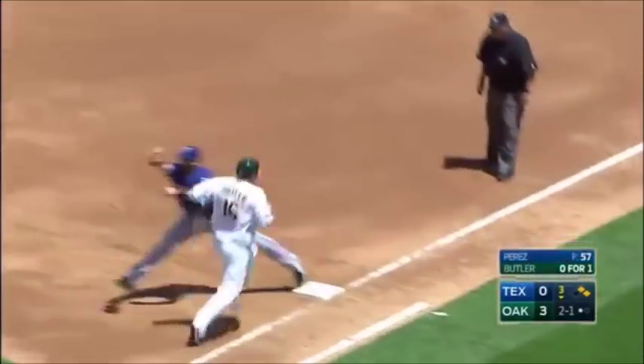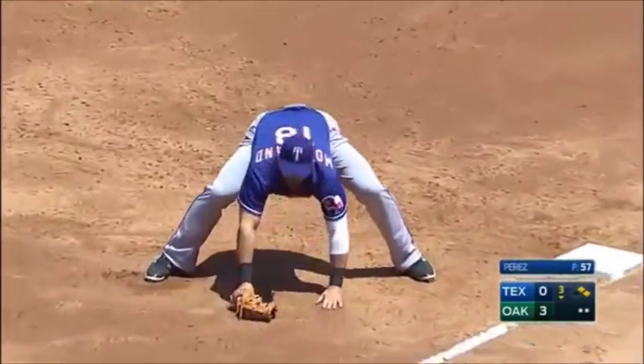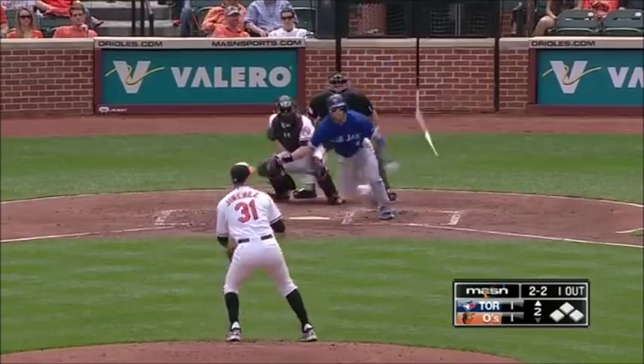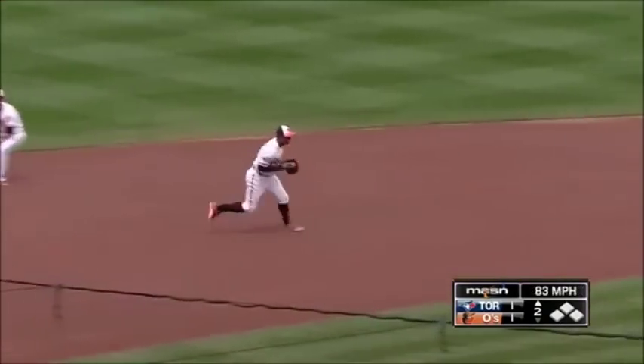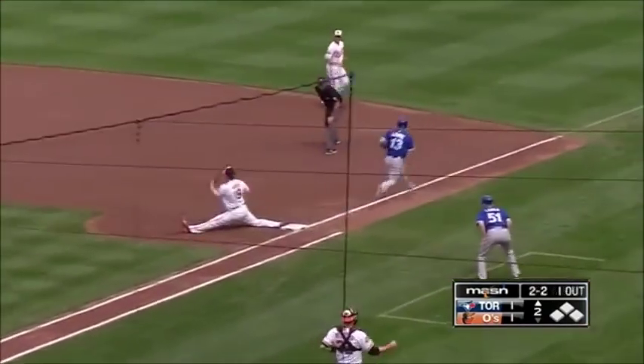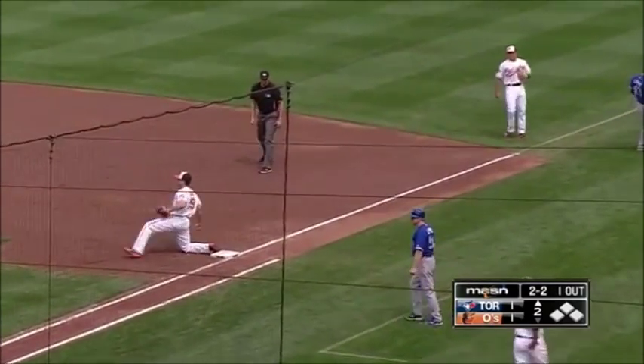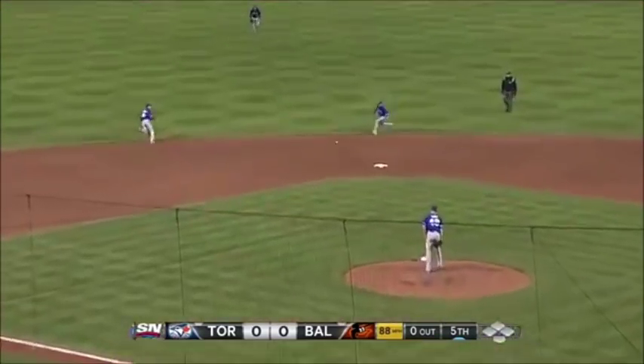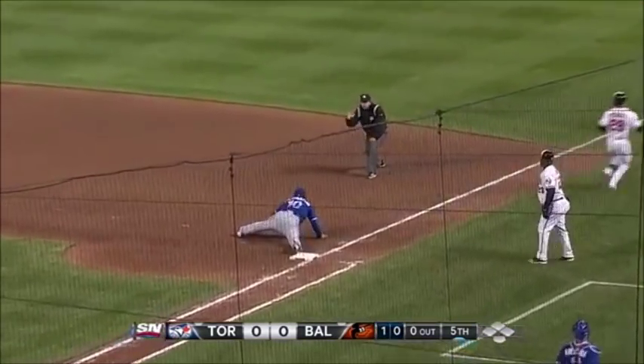Beltre cuts it off, spins — they get one, back to first and in time, as Morland looked like he came off the bag. Ground ball cut off — Jonathan Stoke didn't get it — wait, he did get it! Whoa, great play! Ball up the middle and Bonifacio makes a terrific play.